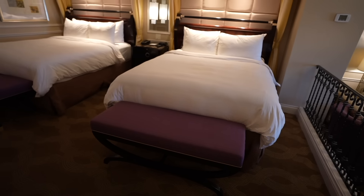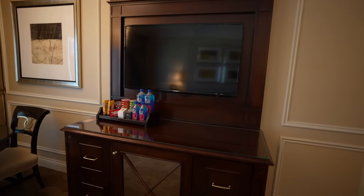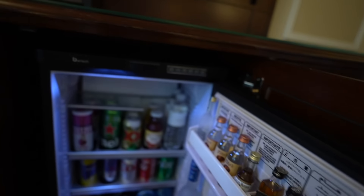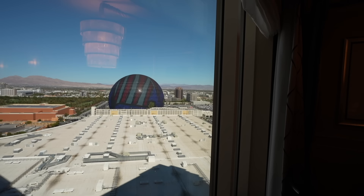I love these little benches at the end of the beds to help you put your shoes on. The living room area has a beautiful couch, a TV with a mini bar, a desk, and a dining table to eat your leftovers. Check out this view — a beautiful view of the Sphere! There is an option to pay extra for strip view or Sphere view, but we didn't pay for that and still got it. I requested early check-in and they didn't charge us — the room was ready by 10 AM.